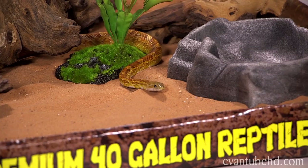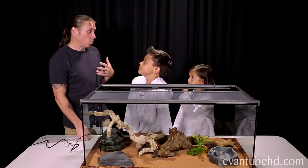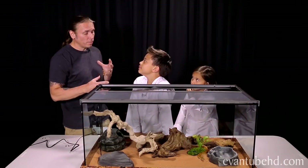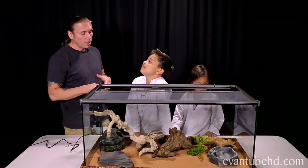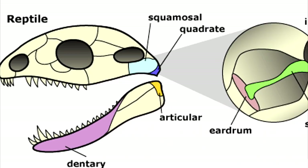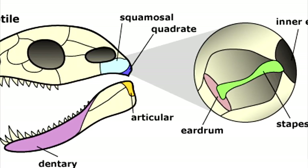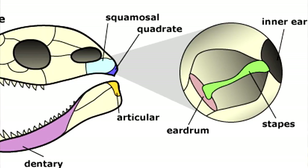Do snakes have ears? Snakes do have what they call inner ears, but they don't hear like we do. They can kind of hear vibrations and sounds, but they don't have any external ears — you don't see any ears on them. The inner ear is in the same spot that our ears are, but they just hear vibrations rather than sounds like we do.